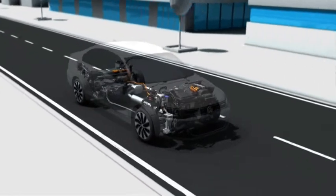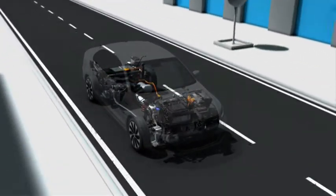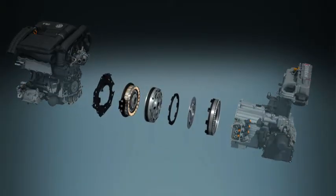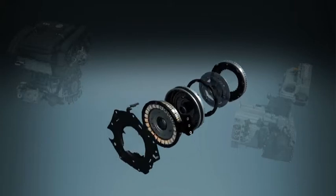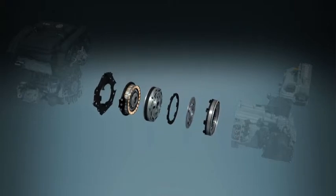A four-cylinder petrol engine and an electric motor work hand-in-hand in the hybrid drive of the Jetta. The centerpiece is the hybrid module. Integrated here between the petrol engine and the gearbox are components crucial to the operation of the parallel hybrid: the decoupling clutch and a 20kW electric motor.